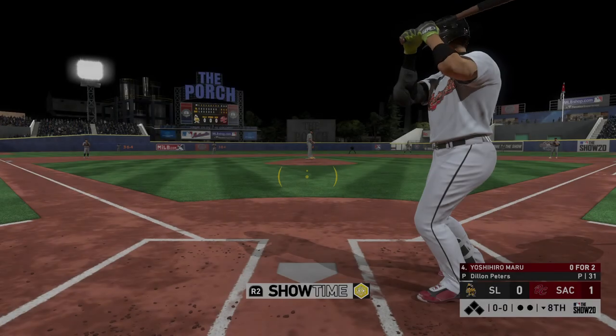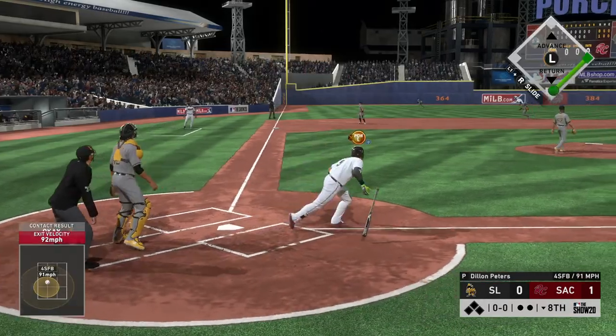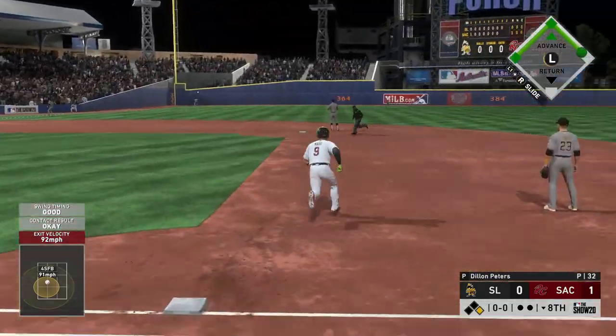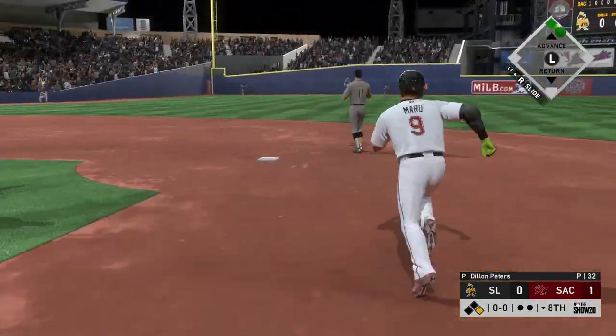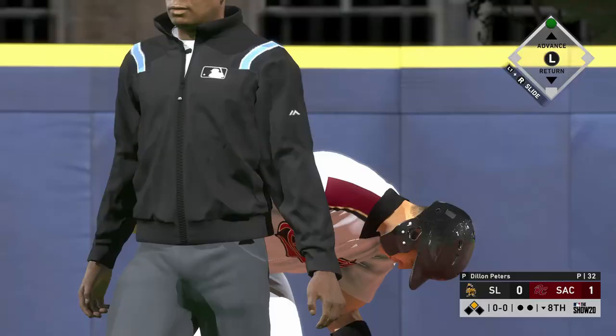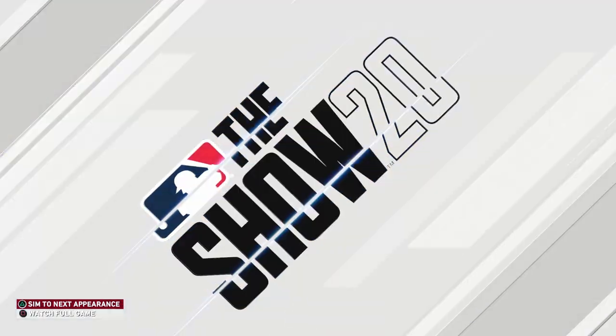This is the part of the lineup that can get something going. Only one run worked so far for them. Smoke the other way — high and deep to left. This ball's trouble as it looks like it'll be good for extra bases, and he is in at second base with a leadoff double. Talk about starting off the inning with a bang.